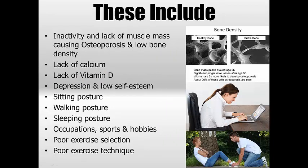Some of the causes I went through in detail in the previous video were inactivity, osteoporosis especially, lack of calcium, lack of vitamin D, depression and low self-esteem, sitting posture, walking posture, sleeping posture, various occupations, sports and hobbies like musicians, cycling — these sorts of things. All of these are things done over a long time. It's not a one-off thing — it's repetitiveness on a low scale, no immediate danger, but it builds up over time. Poor exercise selection in the gym is another factor — sit-ups are a good example. Poor exercise technique as well, where you might have a good exercise but you're doing it poorly. All these factors can contribute to creating that horrible posture.